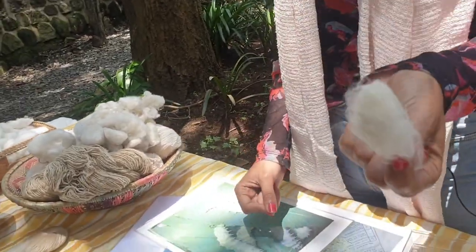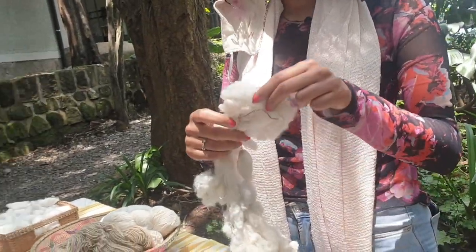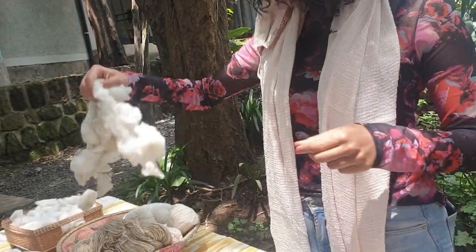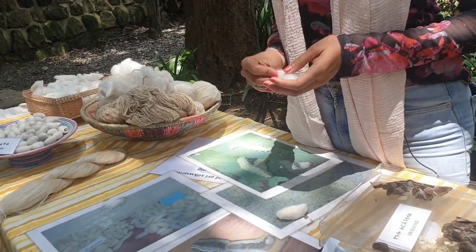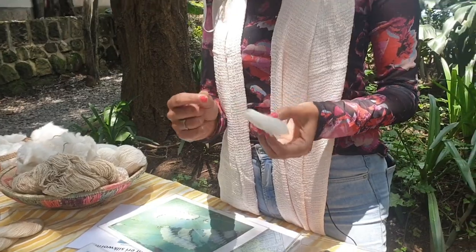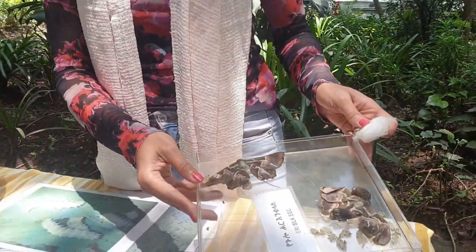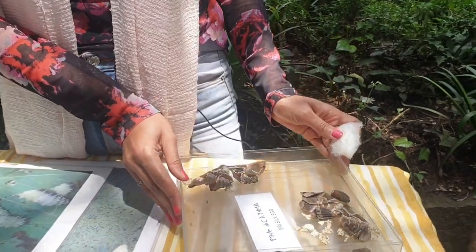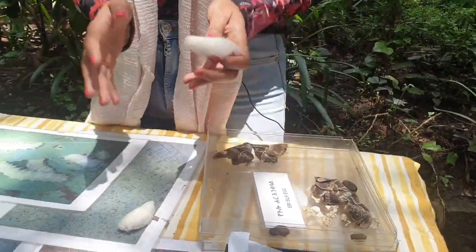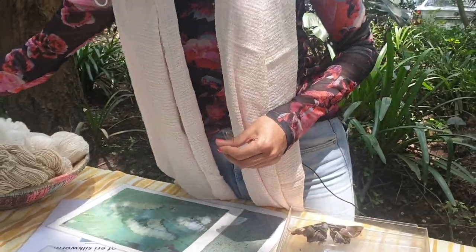This is the cocoon — this is the silk part. What we do is dry it on sand and boil it, and then it becomes a beautiful soft silk. For the life cycle, we keep some cocoons and they try to escape — they change into a butterfly or a moth, because they don't fly much. The full life cycle is 45 to 55 days, and this is how we make eri silk.